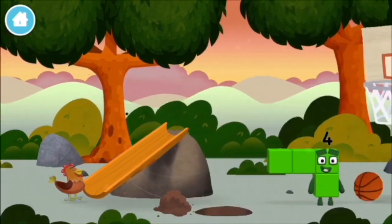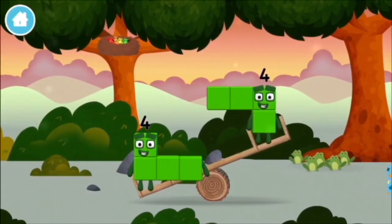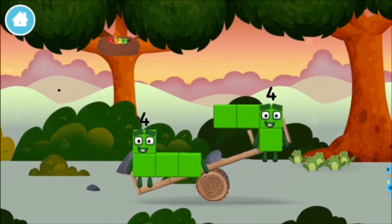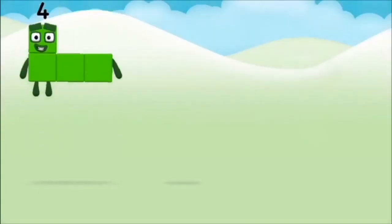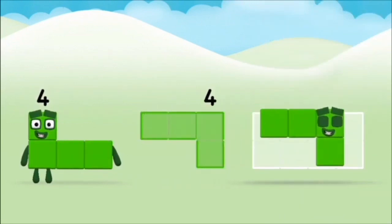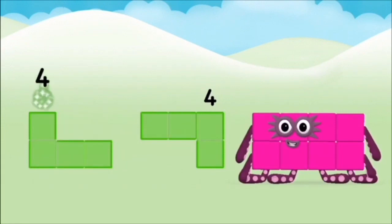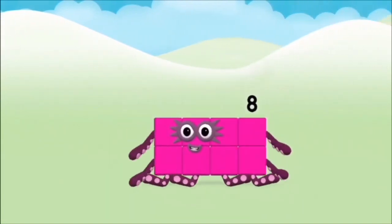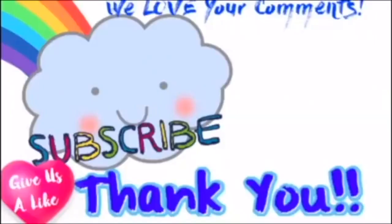Which number block is this? I am four! Have we met the four? Which number block do you think adding four — that's right! Now can you add the number blocks together? Four plus four equals eight. Brilliant! You made number block eight! One, two, three. Thank you.